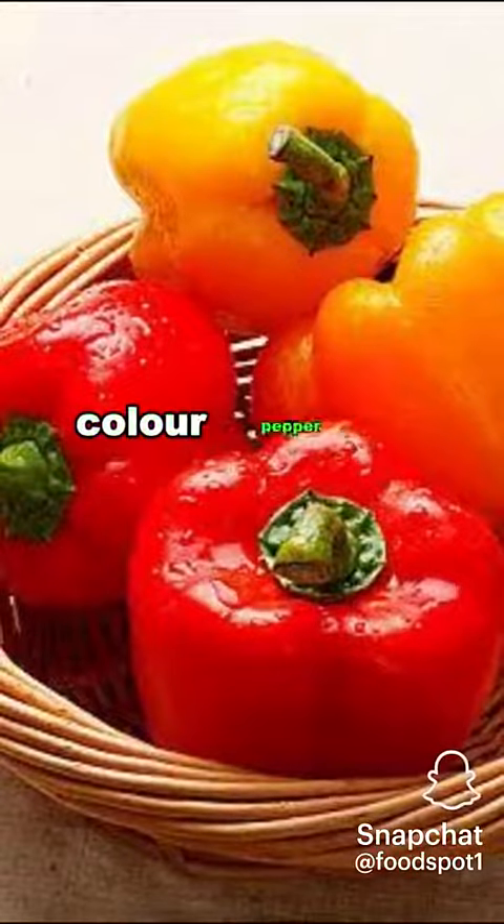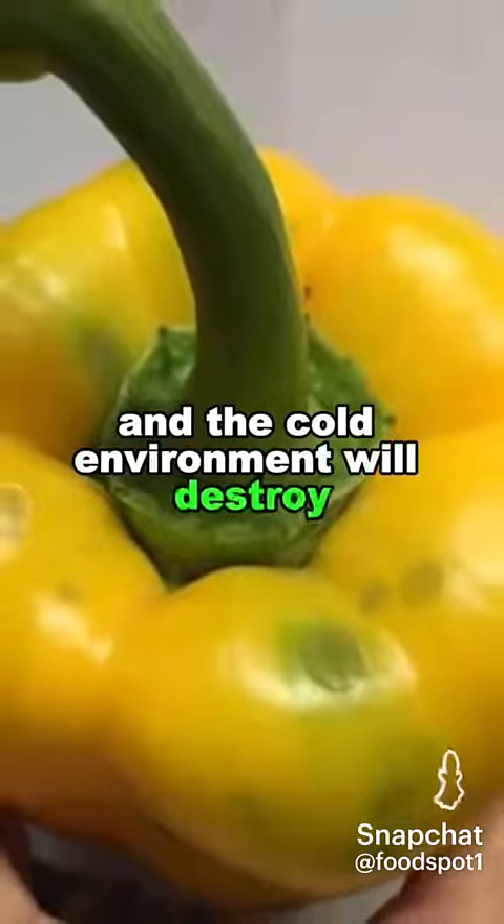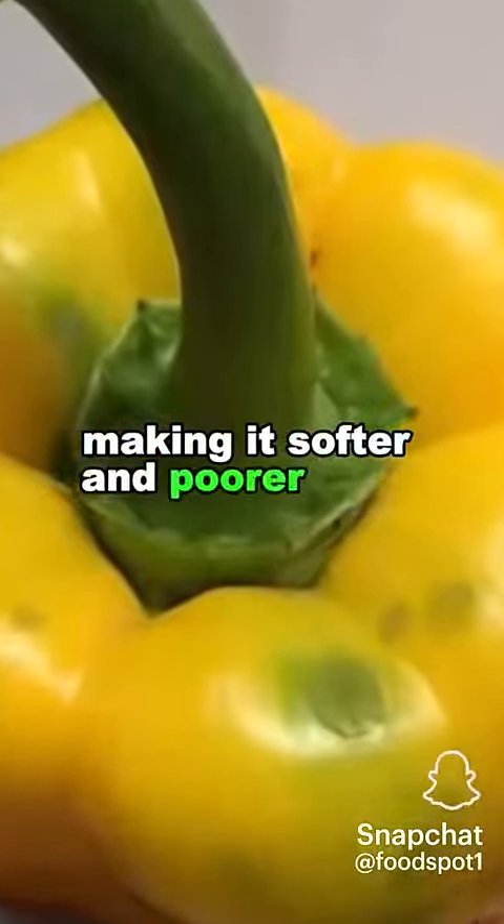6. Bell pepper. Refrigeration will cause bell pepper to lose its crispness and freshness, and the cold environment will destroy the cell structure of bell pepper, making it softer and poorer in taste.